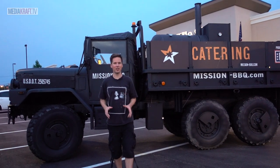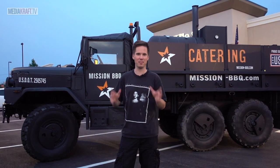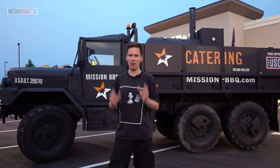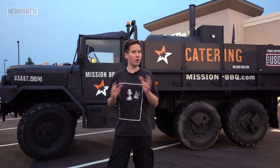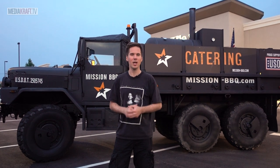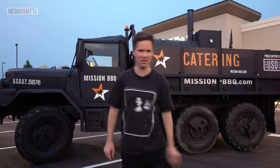Me and my brother just got done stuffing our faces at Mission Barbecue, probably the most patriotic American restaurant I've ever been to. America is very famous for its barbecue and grill, and also known for the many sauces from all the regions of the country. So on today's episode of Cult America, I'm getting a little patriotic.